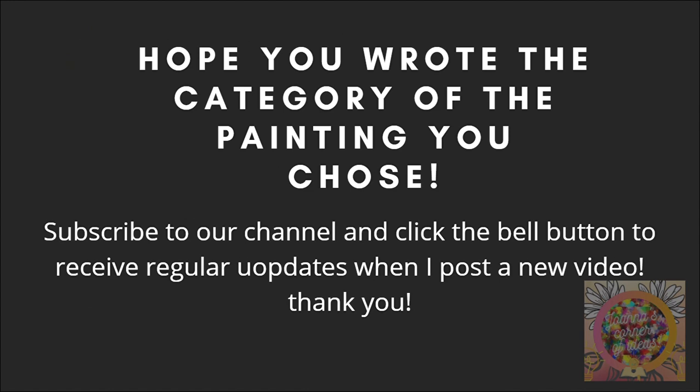Hope you wrote the category of the painting you chose. Subscribe to our channel and click the bell button to receive regular updates when I post a new video. Thank you.